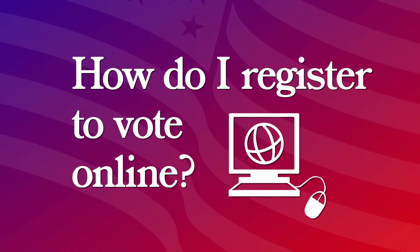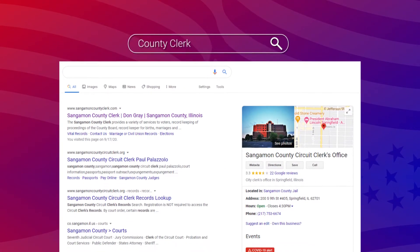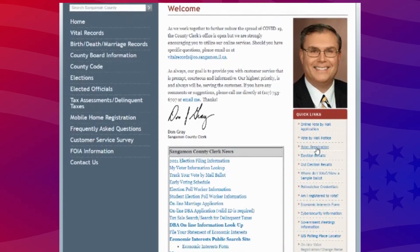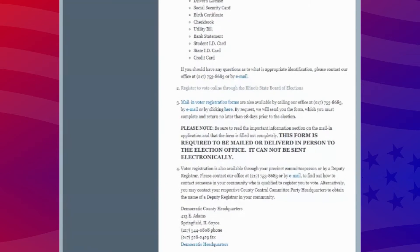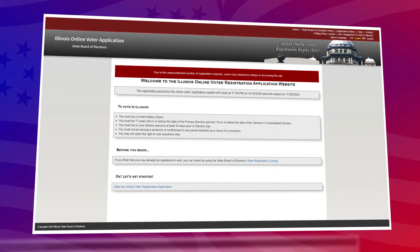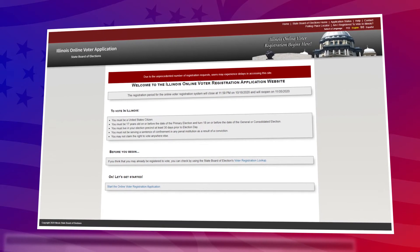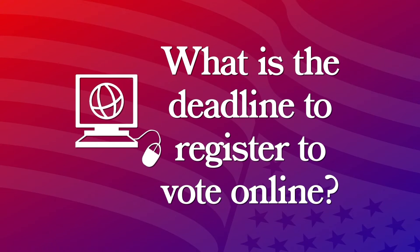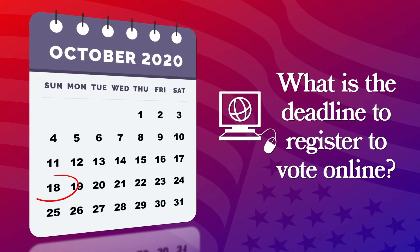I want to register to vote online. How do I do that? If you want to register to vote online, you're going to go to your county clerk's website. They'll have a link on there that will allow you to fill out categories of information to register to vote. It's maintained by the state of Illinois, so you can also go to their website and use their online system of voter registration. The deadline to register to vote online is October 18th.